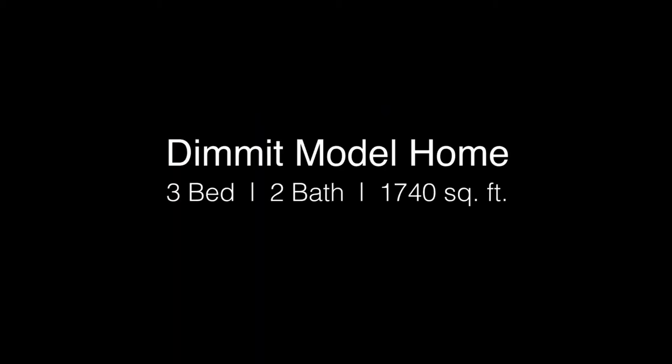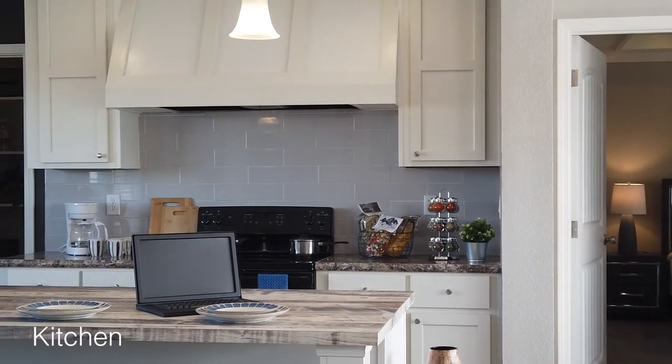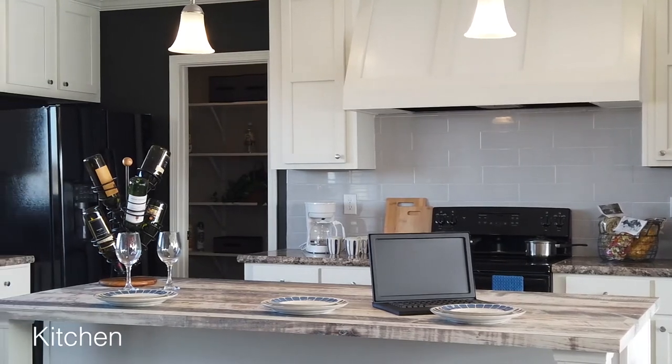Village Homes is excited to announce the arrival of the Dimmett. This farmhouse inspired home features an oversized range hood with counter to cabinet subway tile backsplash.